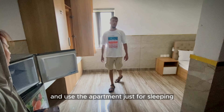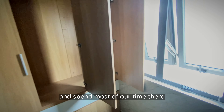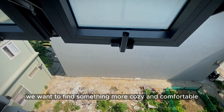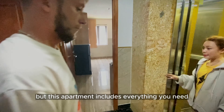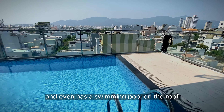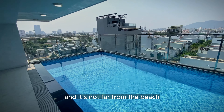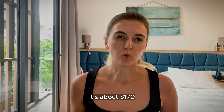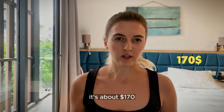This apartment is okay for someone who works somewhere and uses it just for sleeping. Since we work from home and spend most of our time there, we want something more cozy and comfortable. But this apartment includes everything you need and even has a swimming pool on the roof, and it's not far from the beach — the price is just 4 million dong, about 170 dollars.